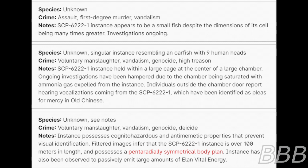Species: Unknown — a singular incident resembling an oarfish with nine human heads. Crime: Voluntary manslaughter, vandalism, genocide, high treason. Note: SCP-6222-1 instance is held within a large cage at the center of a large chamber. Ongoing investigations have been hampered due to the chamber being saturated with ammonia gas expelled from the instance. Individuals inside the chamber door report hearing vocalizations from the SCP-6222-1 which have been identified as pleas for mercy in Old Chinese.